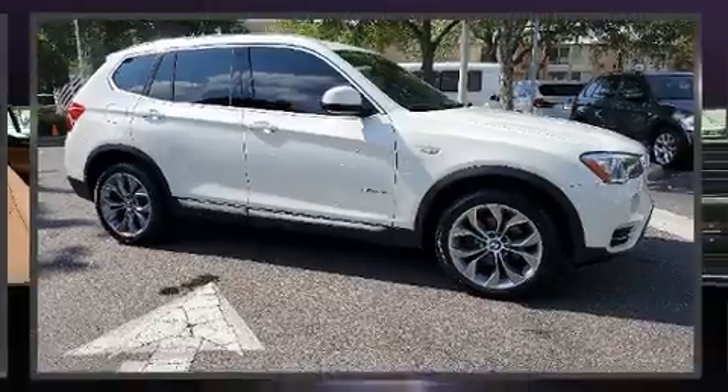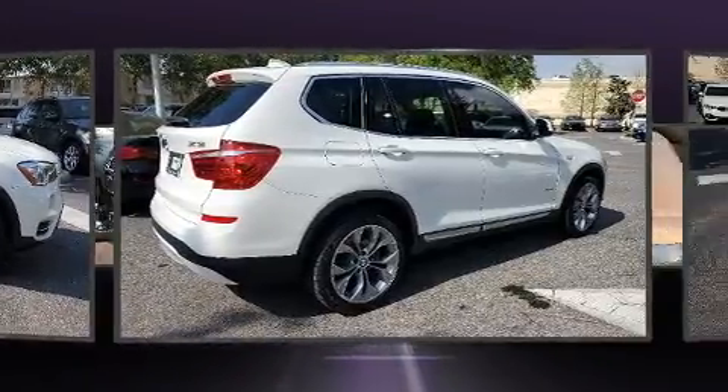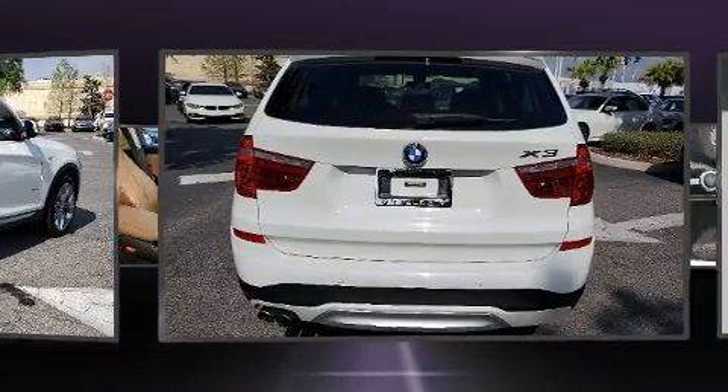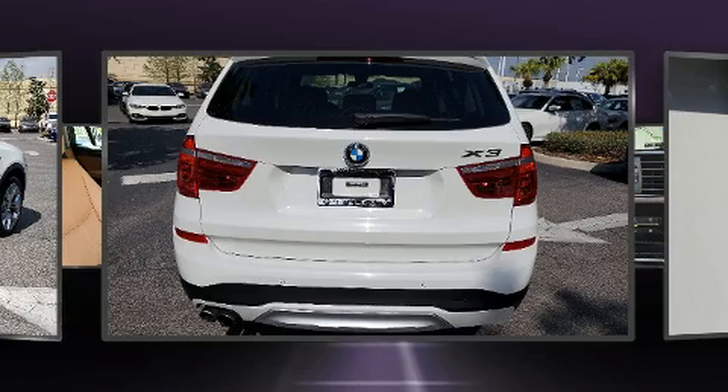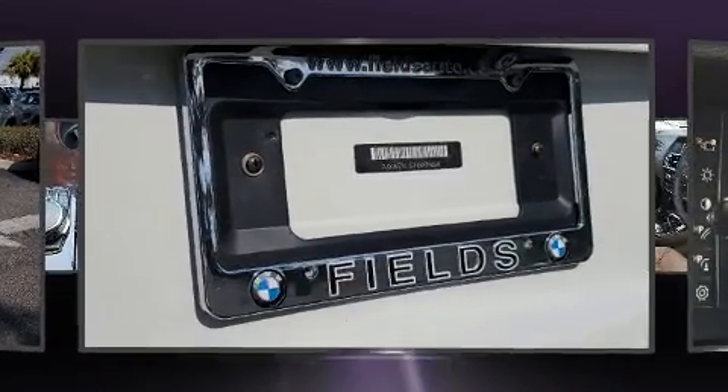Discerning drivers will appreciate the 2017 BMW X3. Under the hood, you'll find a four-cylinder engine with more than 200 horsepower, providing a spirited yet composed ride and drive. The engine breathes better thanks to a turbocharger, improving both performance and economy.